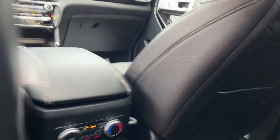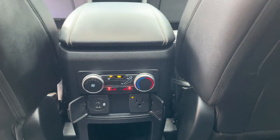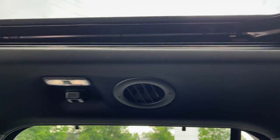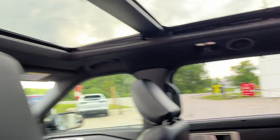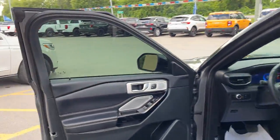In the back you enjoy heated rear seats as well as your own power options and climate controls. The climate vents are on the ceiling, which is really nice, and you do have sun guards that come up from the doors back here as well.